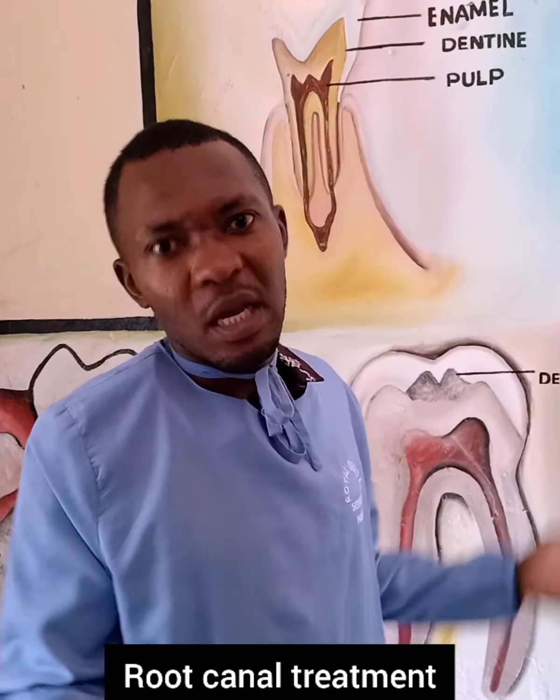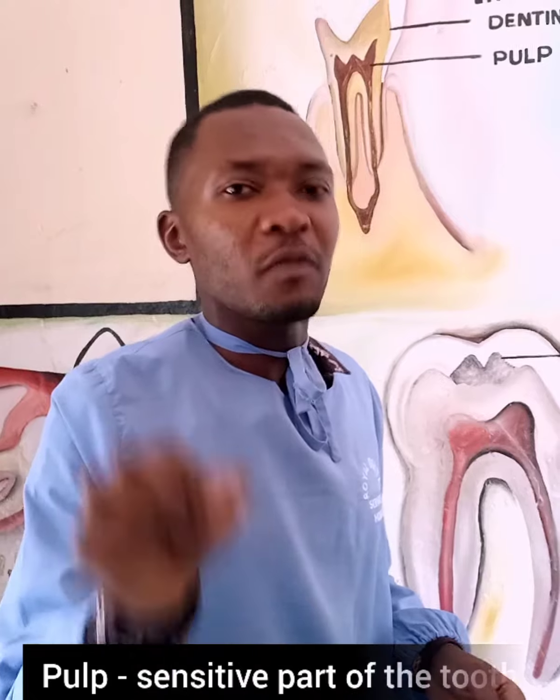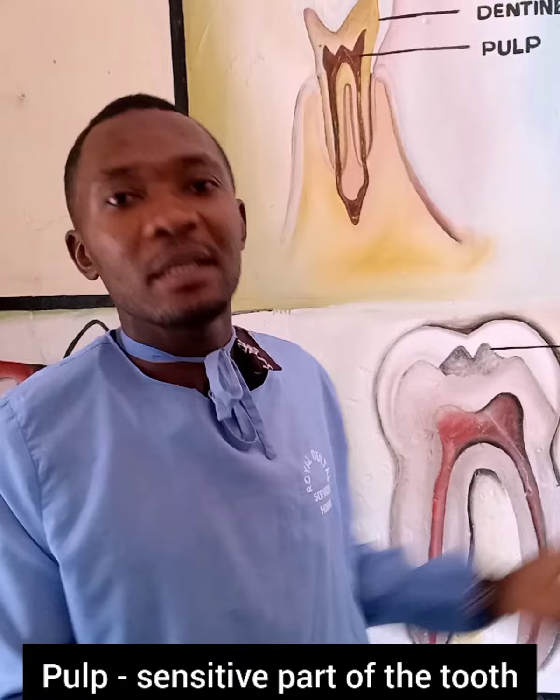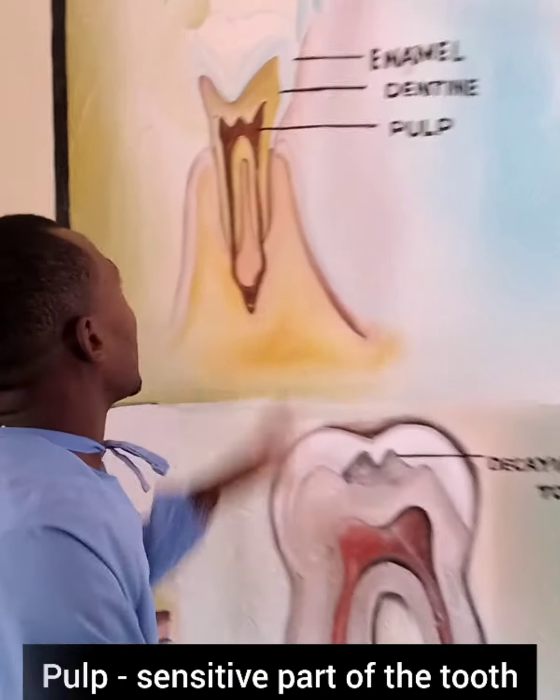But what is root canal treatment? What happens during root canal treatment, and how does pain disappear when you do it? Root canal treatment is simply a procedure that removes the pulp — the sensitive part, the heart of the tooth. When the pulp is out, the pain disappears.